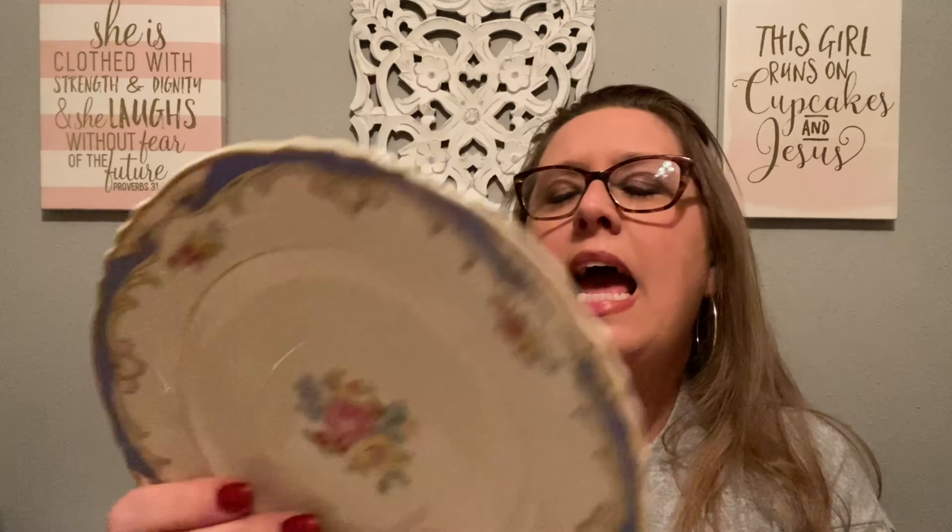I'm a big fan of blue so I picked this one up as well. I love the design and the mark on the back says 'Symphony, Federal Shape, Syracuse China, Made in America.'